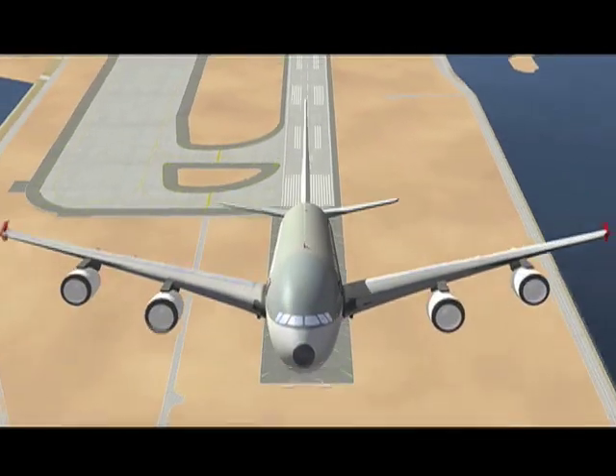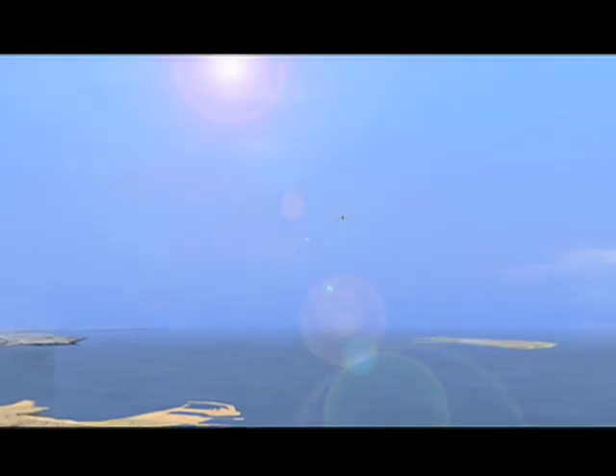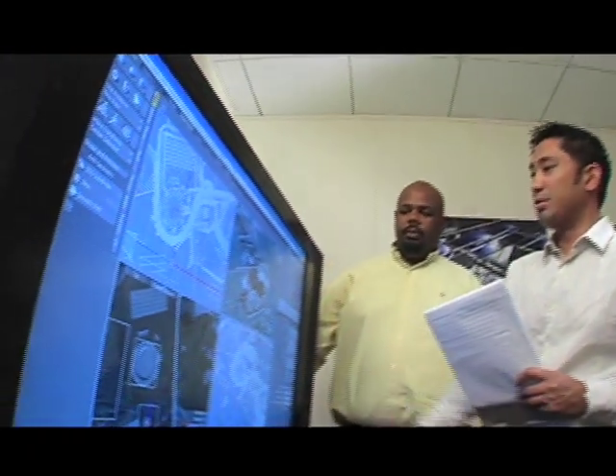Impressive — but what you're seeing isn't really the airport. It's a video created by Bechtel's Advanced Simulation Group while the project was still on the drawing board. Advanced visualization and virtual reality is a great tool in helping a client see what their project is going to look like before it's actually been built. It's relatively low cost and it also helps to identify potential design problems, which are easier to fix before they've been built.